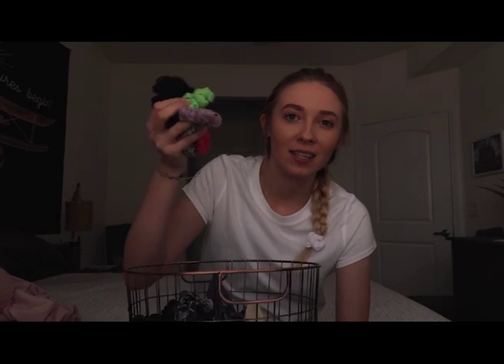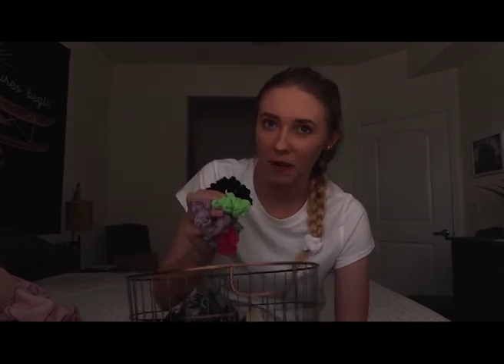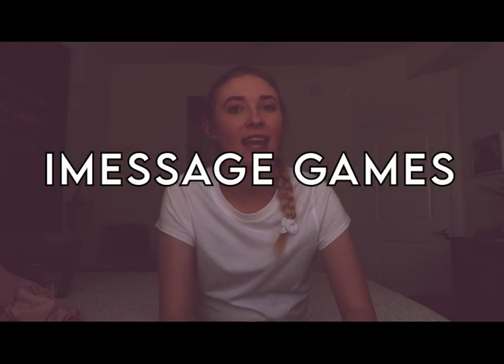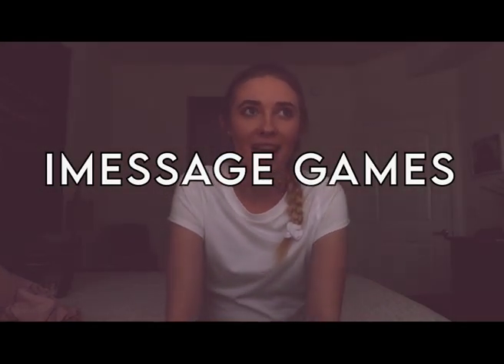Next is this big basket of scrunchies. I pretty much wear my hair in scrunchies every day — usually a ponytail or a bun, though today I did something cute with a braid. I've been using my scrunchies every moment of every day. There's a deal on Amazon where you can buy a ton for only $20, so you can definitely do that.